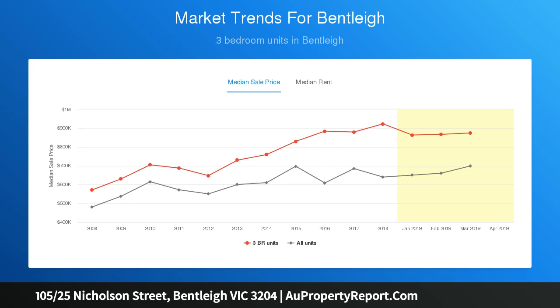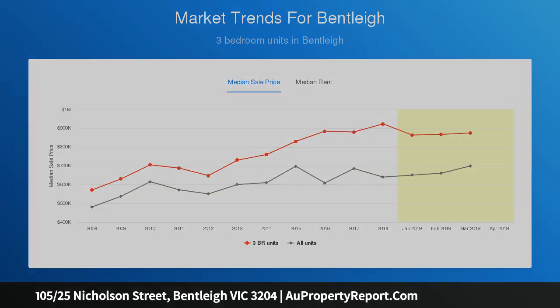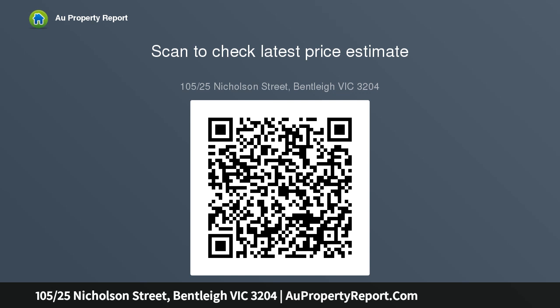This prestige apartment is designed so the bathroom separates both robe-fitted bedrooms, which are separate from the entertainer's light-filled living and meals area, flowing through to a private balcony. Features include a split-system aircon, European laundry, secure intercom front entrance, and lift access to secure basement parking.